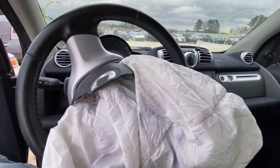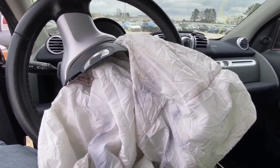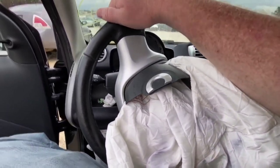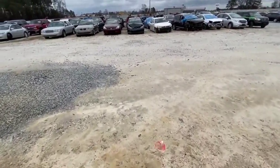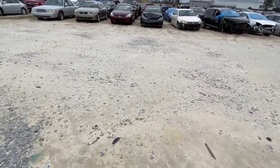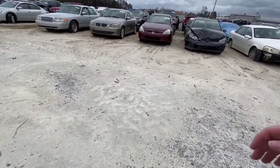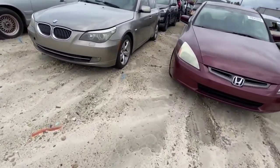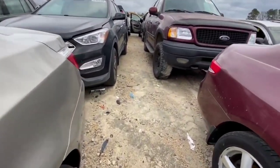It almost sounds like a diesel when it starts, the way it fires up. I can fit - alright. This GTI doesn't look too bad. Some of these cars make me want to look at them, like this BMW, but it's not up for sale - I already scanned it and I don't know when it's going to come up for sale.